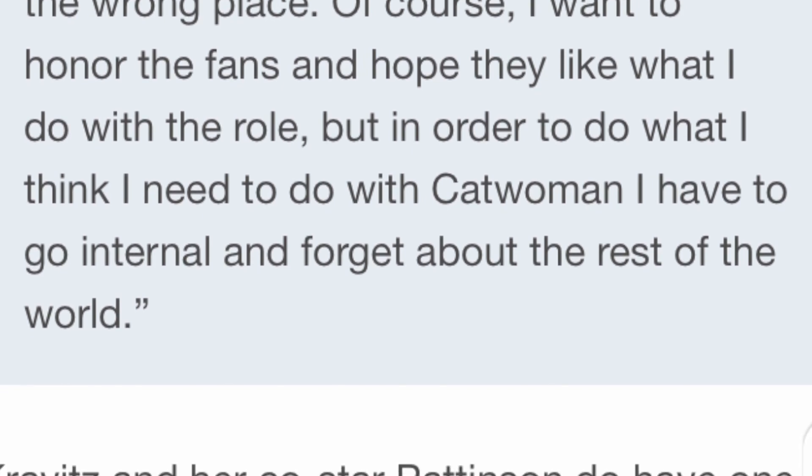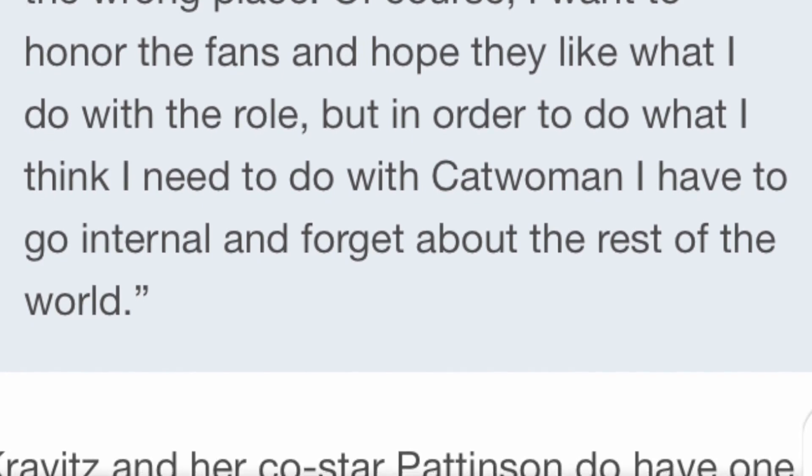Obviously, if she's playing Catwoman, she wants to do it as faithfully as possible, but we don't want the same old interpretation we've seen before. We want something a tad bit new, a new-ish direction, and I love her diving deep into her own mentality and going about it the way she needs to as an actress. She also goes on to talk about how cool it is working with Robert Pattinson, but we won't dive into that.